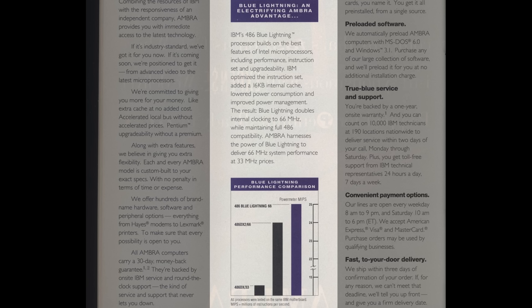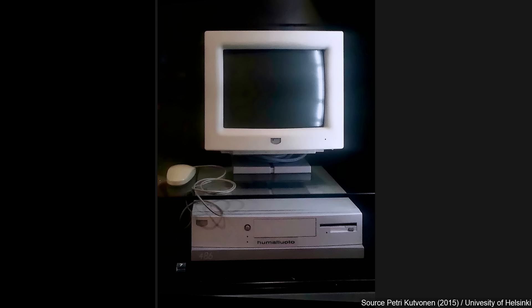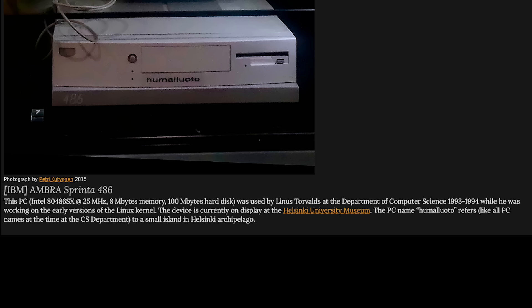And the last notable part of their history that we'll touch on was that Linus Torvalds used an AMBRA PC while at the Helsinki University in Finland. The earlier versions of the Linux kernel were developed on this PC, and amazingly, this piece of history survived long enough to be preserved in the university's museum.